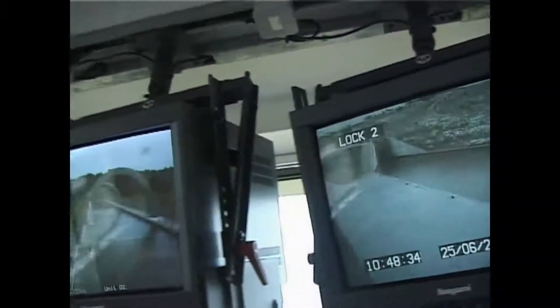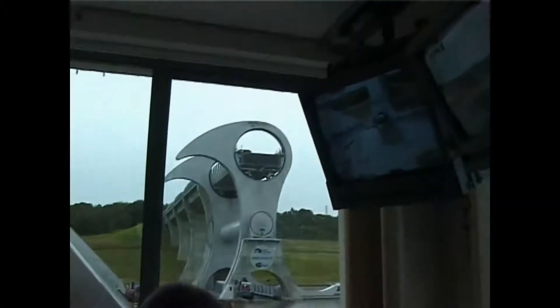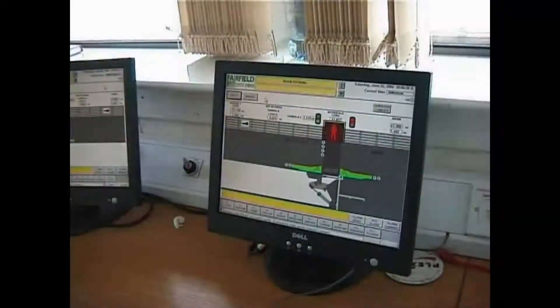The lift is computer controlled in all stages of its operation, with dozens of cameras and sensors monitoring boat movements, hydraulic pressures and water levels.